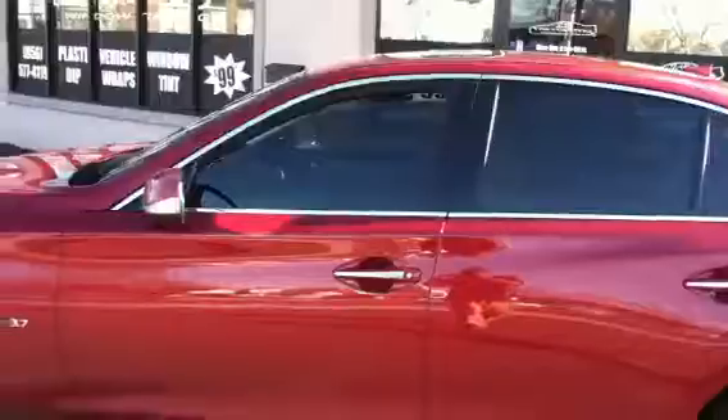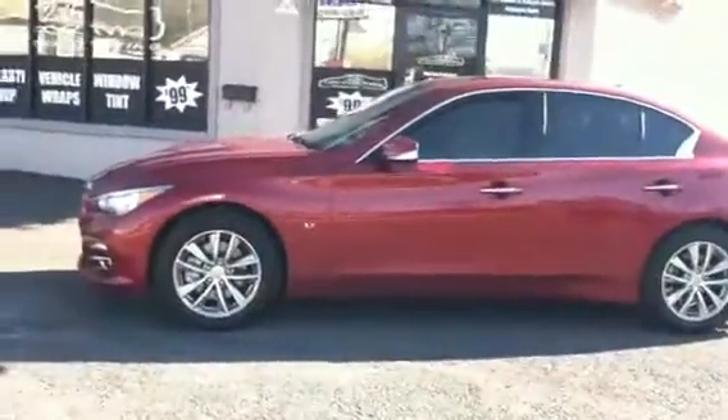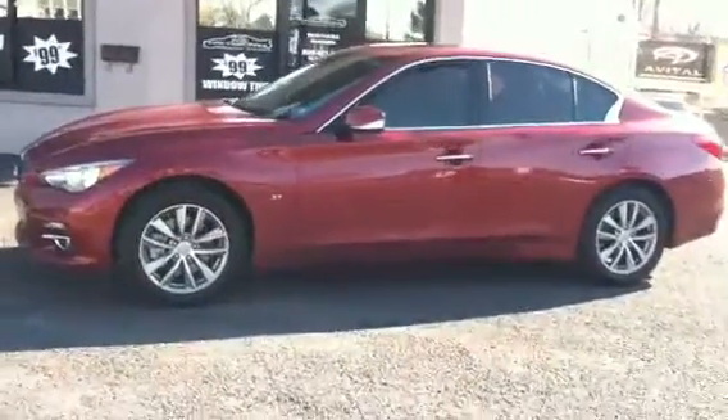This package comes with a lifetime warranty, with all the windows on this beautiful 2014 Q50, done here at 215 Motoring for $160.